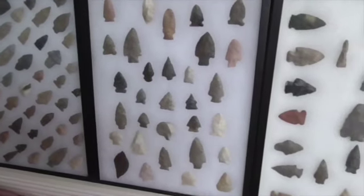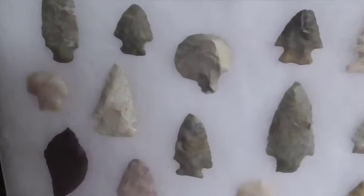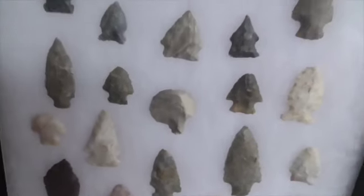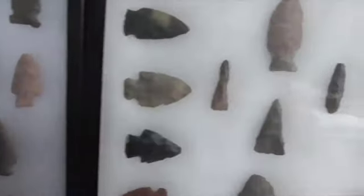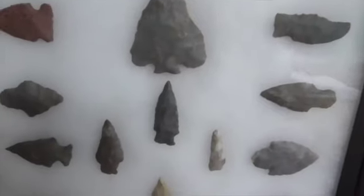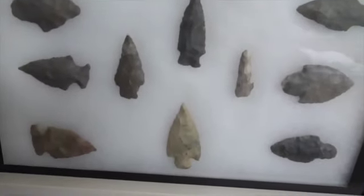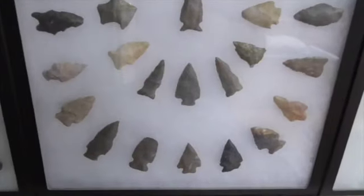Hello folks, I'm still around, just bored. Just can't get nothing going on artifact-wise, so I thought I'd let you look at some things.